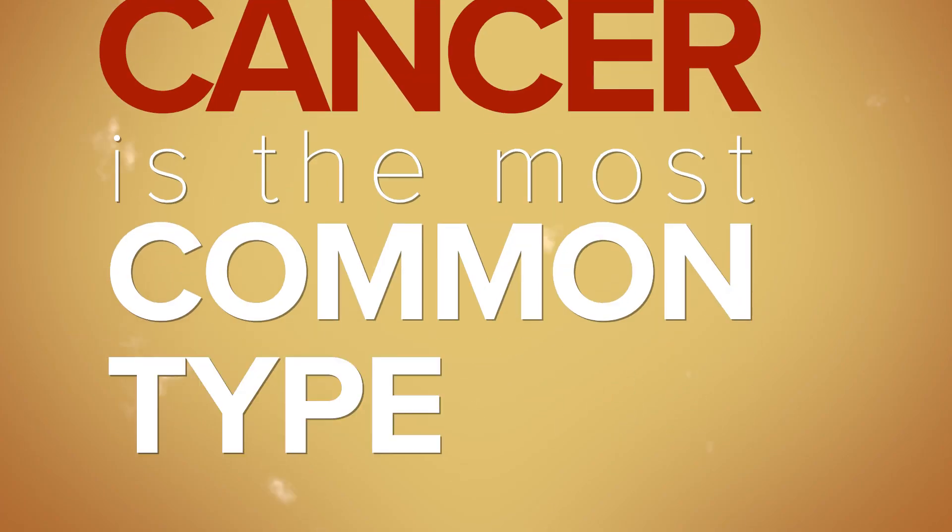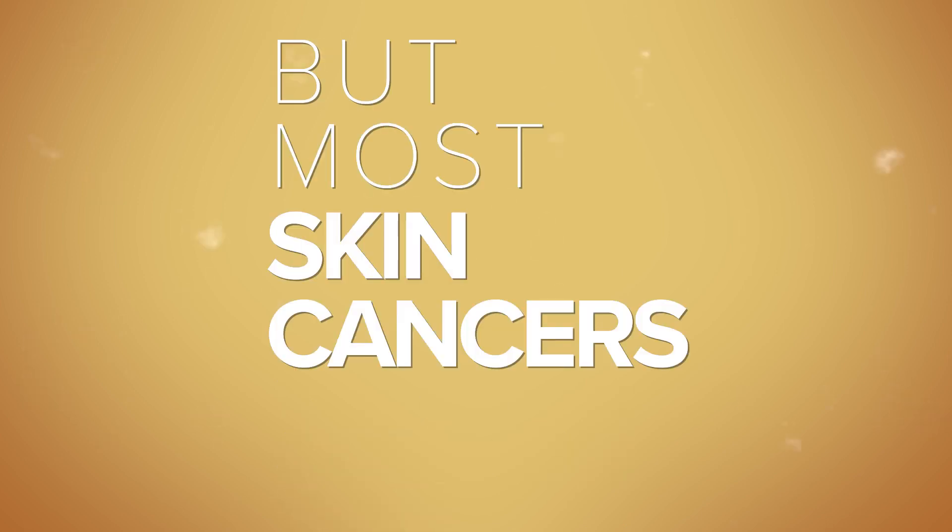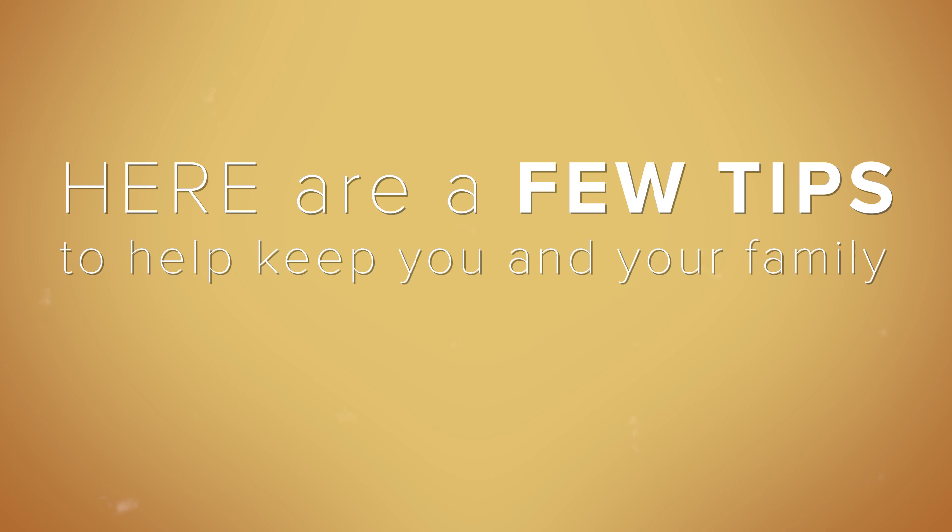Skin cancer is the most common type of cancer in the United States, but did you know that most skin cancers can be prevented? Here are a few tips to help keep you and your family safe in the sun.